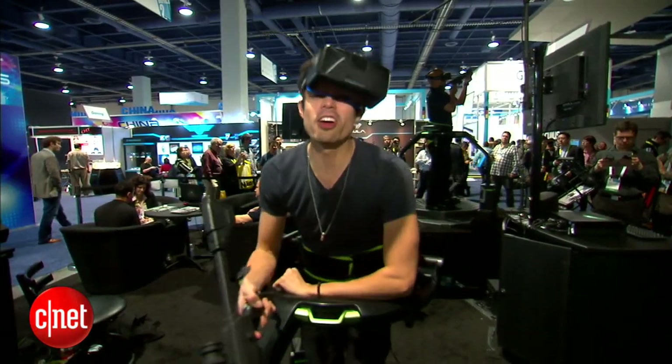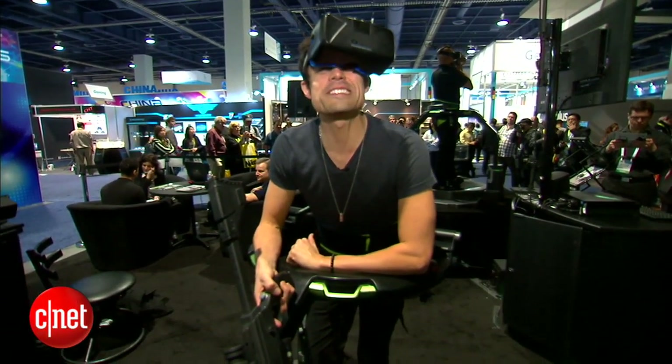We're big virtual reality fans here on Tomorrow Daily. You got to check out a product with a lot of potential. Virtual reality is getting better and better in the headset, but how can we get more involved with it? Why don't I have someone who's the only person better at video games than me? Let's check it out. Virtual reality is a big thing this year, but how do we step it up? By actually taking steps in virtual reality.